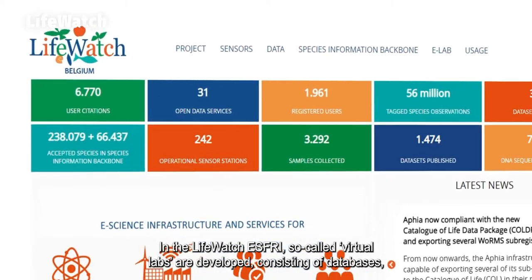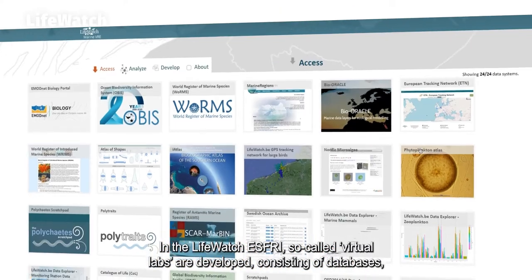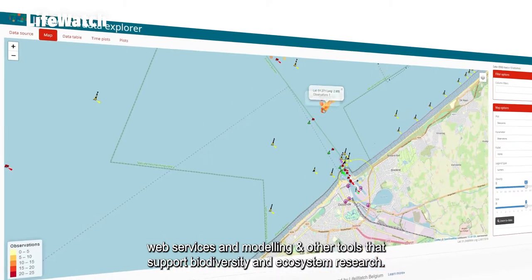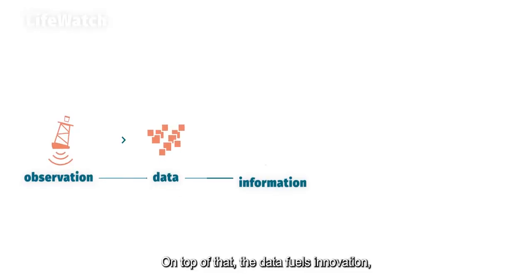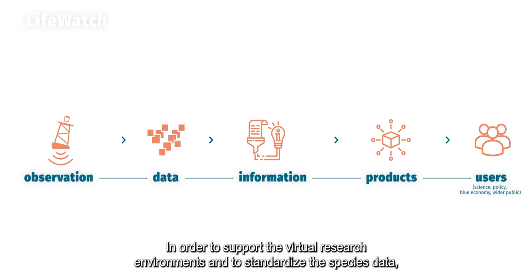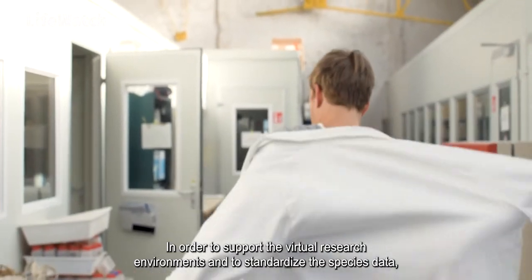In the LifeWatch S3, so-called virtual labs are developed, consisting of databases, web services and modelling, and other tools that support biodiversity and ecosystem research. On top of that, the data fuels innovation, both in academia and industry, and forms a solid basis for policy information.